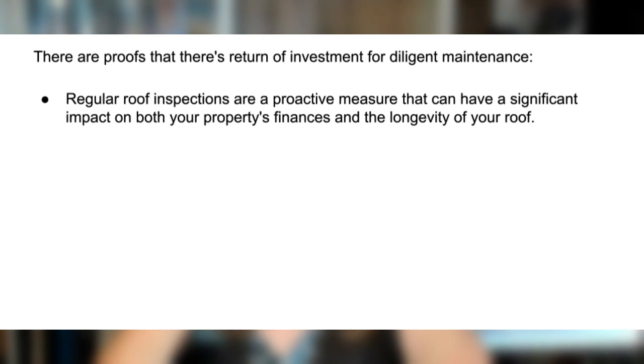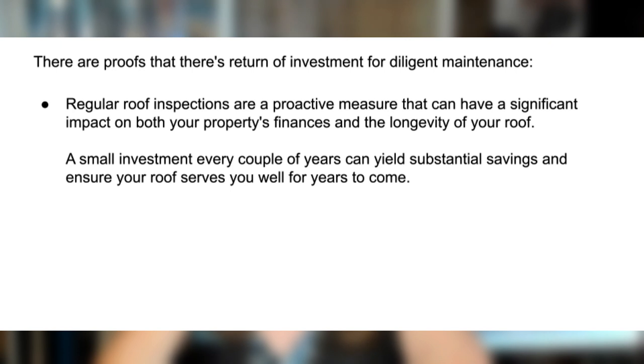A small investment every couple of years can yield substantial savings and ensure your roof serves you well for the coming years.